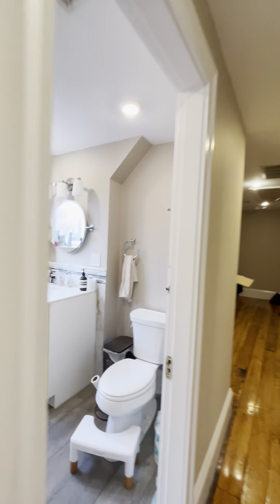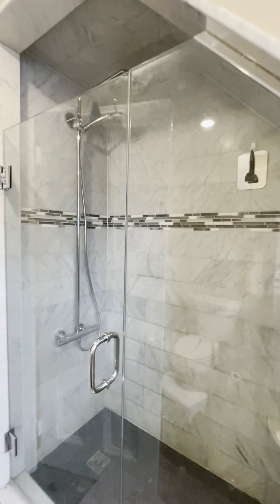And finally, one full bathroom upstairs — another beautiful renovation with marble tile.